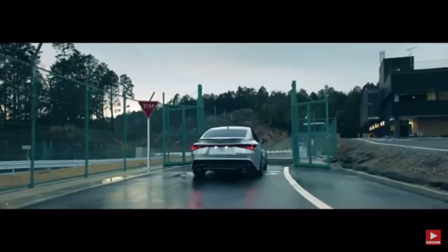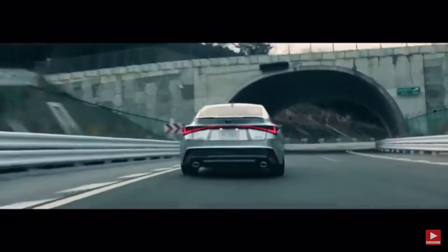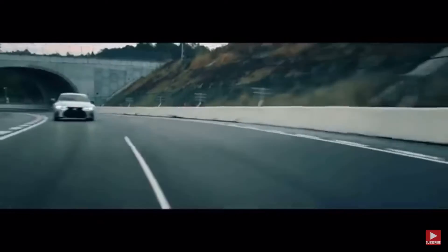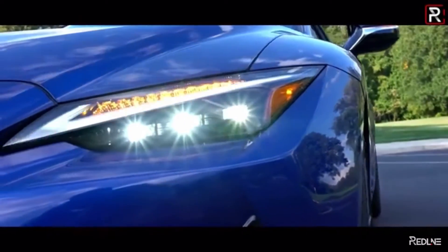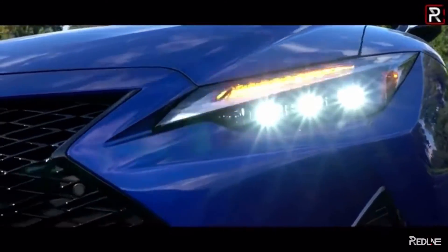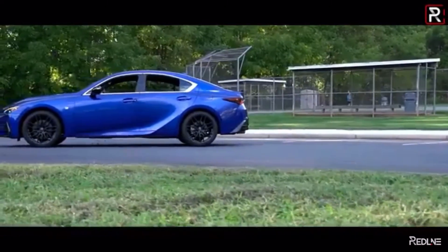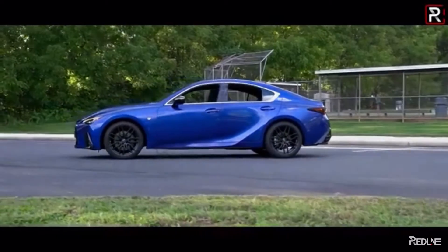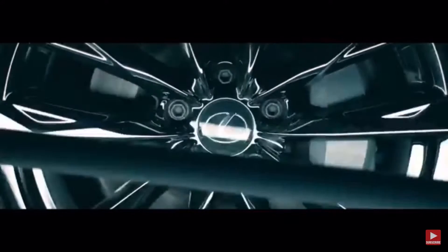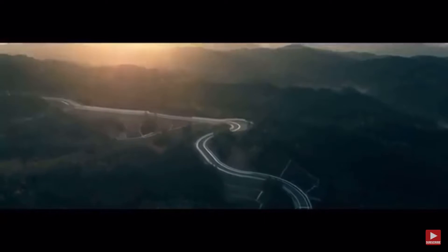The 2021 Lexus IS 350 is a beautiful car — in general the IS model lineup is beautiful for 2021. They've created a beautiful car, and specifically we're talking about the Lexus IS 350 F Sport, but overall this video will also cover the other base models like the IS 200 Turbo, IS 300 Turbo, IS 250, IS 350, and all the F Sport variants as well.